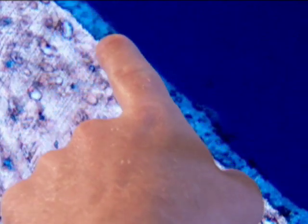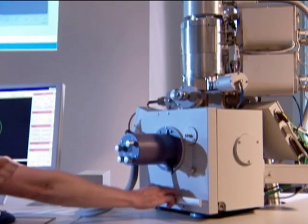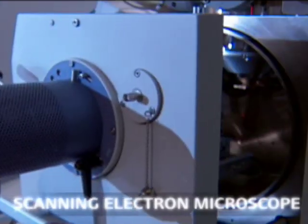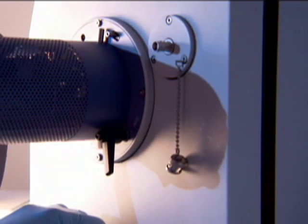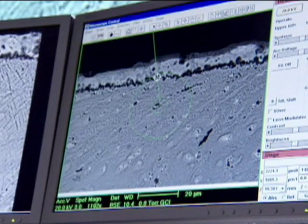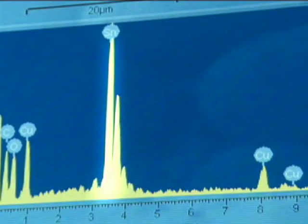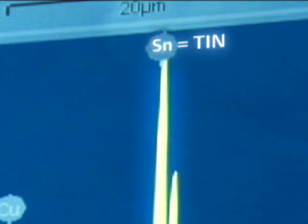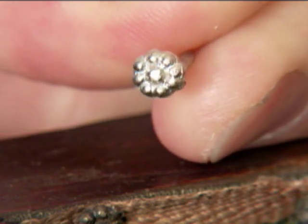The microscope also revealed an interesting layer on the surface of the tack. To identify the composition of this surface coating, a scanning electron microscope was used. The upper layer was targeted and analyzed with an electron beam, and the spectrum showed that the layer was primarily composed of the element tin. As you can see in this replica, the thin layer of tin was used to imitate the shiny appearance of silver.